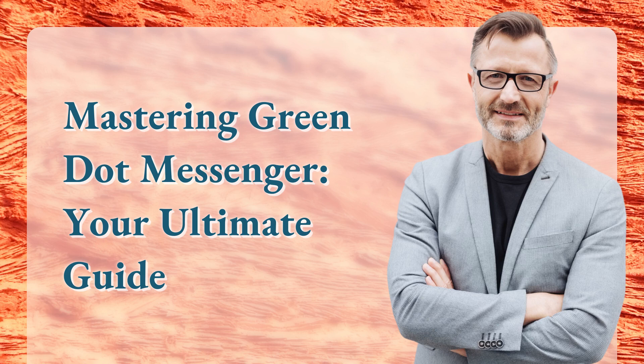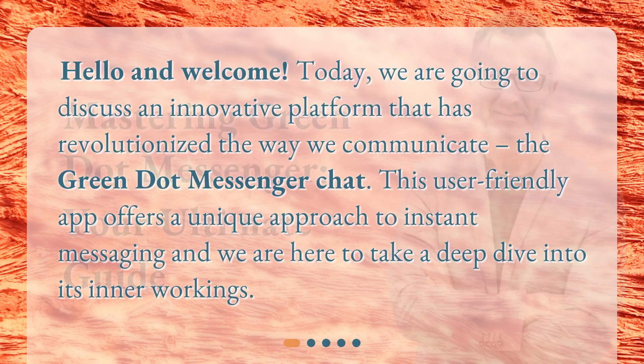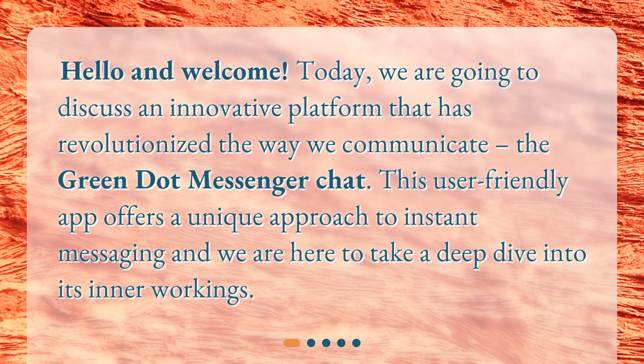Mastering Green.Messenger, your ultimate guide. Hello and welcome. Today we are going to discuss an innovative platform that has revolutionized the way we communicate, the Green.Messenger chat. This user-friendly app offers a unique approach to instant messaging and we are here to take a deep dive into its inner workings.